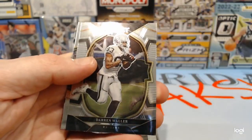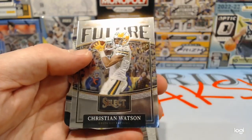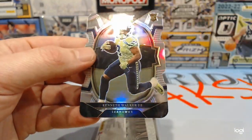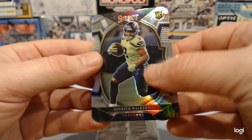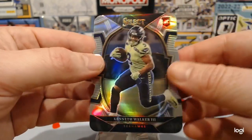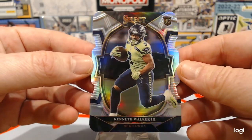Taekwon Thornton. Darren Waller. Christian Watson. And that was a Kenneth Walker rookie card die cut concourse — very nice. That's what we're looking for.